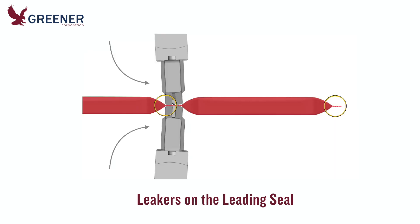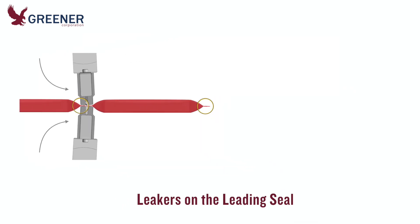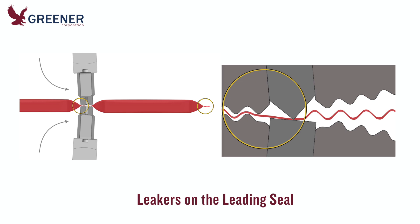The line evaluation also revealed that leakers usually occurred on the leading seal of the package. Based on the cutting issues, this made sense. The force generated when an over-adjusted knife strikes the anvil pushes the sealing jaws apart and can prevent the serrations from transferring adequate sealing pressure and heat.